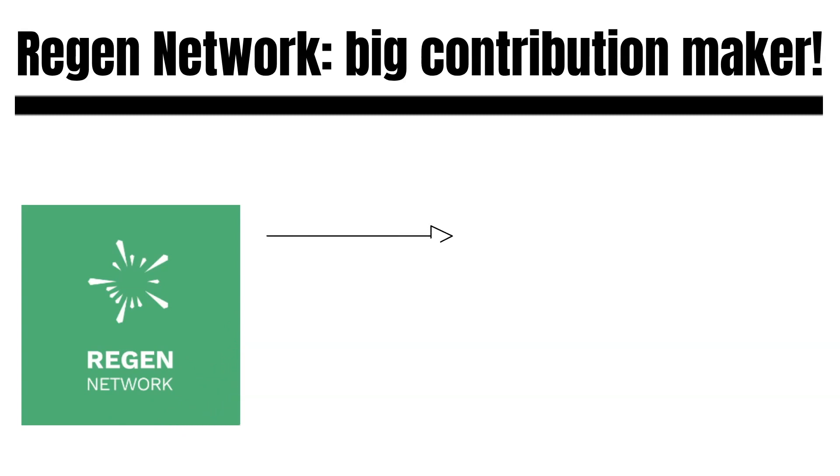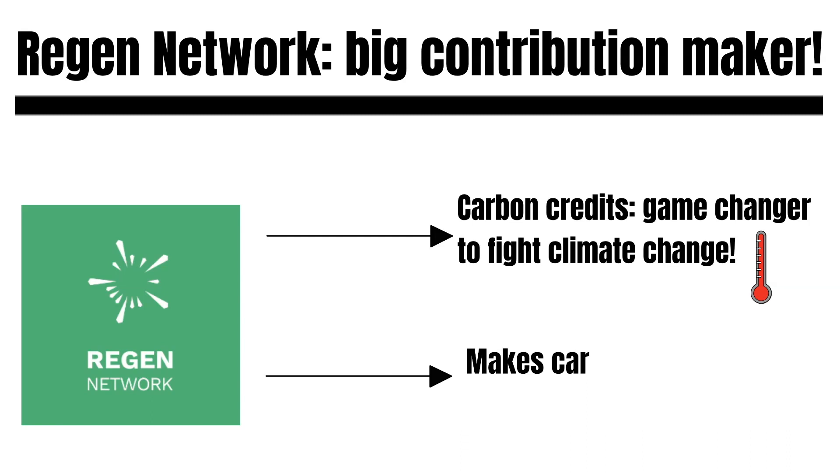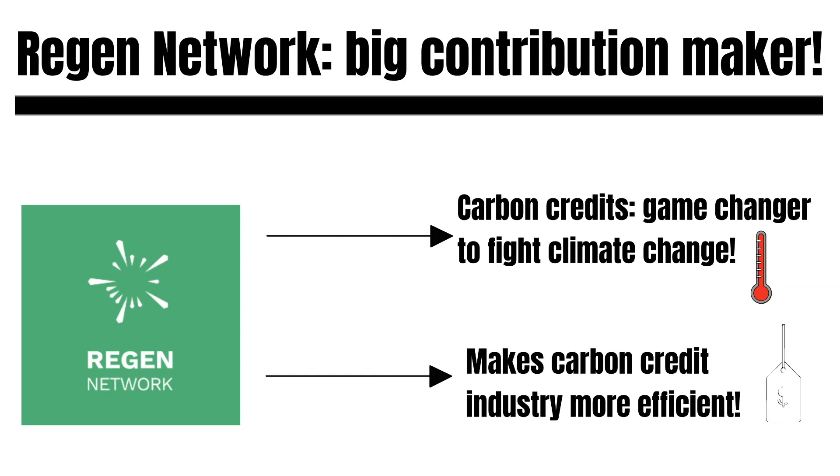Regulations and legislation have failed — as seen with the Paris Climate Accords. Many large corporations all over the world just do what they want and don't care about their pollution. Carbon credits are therefore a game changer for fighting climate change. But, as already mentioned, getting verified for carbon credits must become easier, faster, and cheaper.